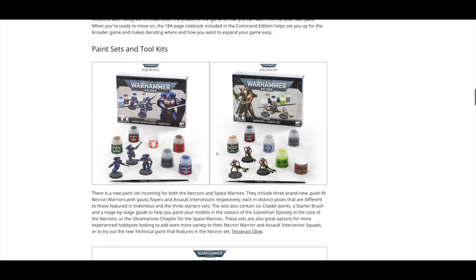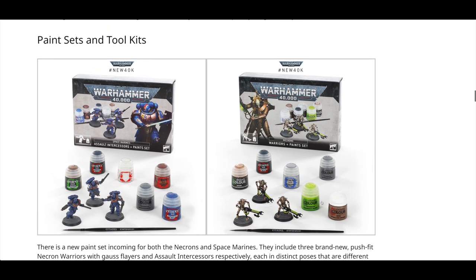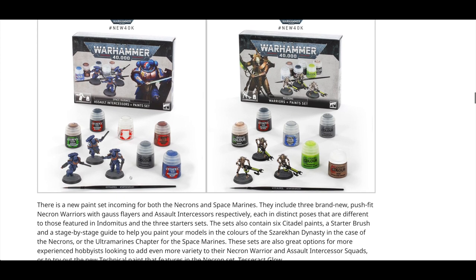Then they've got some nice paint sets. You get a pot of Tesseract Glow — lovely technical paint. You also get the new Runelord Brass. Those are the two new Necron paints. I think it's a bit poor — I would have liked the other two paints in there, specifically the Canoptek layer paint and maybe the smaller pot of Agrax Earthshade Gloss. The other paints in the set are ones we've had before, and you get a starter brush.